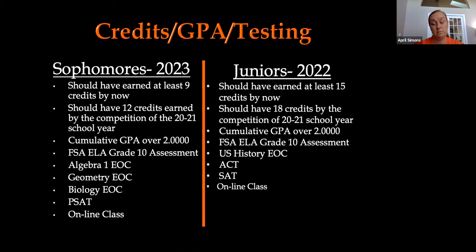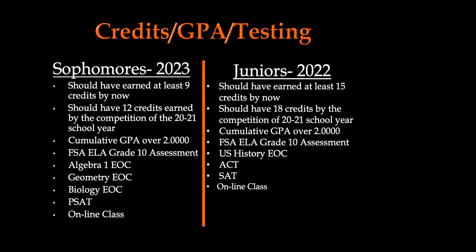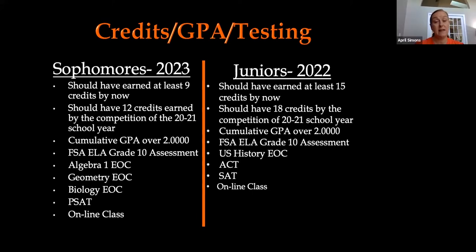For juniors, more than likely you're in U.S. History and will be taking the U.S. History EOC by the end of the year. As a junior, I've had conversations in many junior English classes this year about starting to take your ACT and SAT — not only for college and university admissions, but because they can substitute in scores for the Algebra I EOC and the FSA ELA test, which are both graduation requirements. And again, if you have not taken an online class, that is required for graduation.